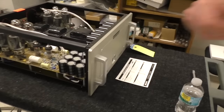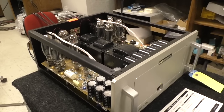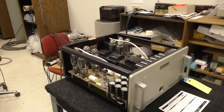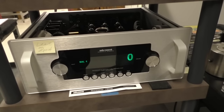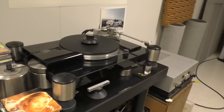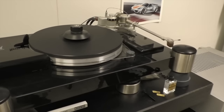We have a Reference 150 SE we use as our baseline amp in here for everyday use, where we test reference preamps and phono stages and all the other products. Over further here we have a Reference 6 as our preamplifier, used as the baseline in the room as our reference. And we have a CD6 CD player and a vintage VPI TNT turntable.